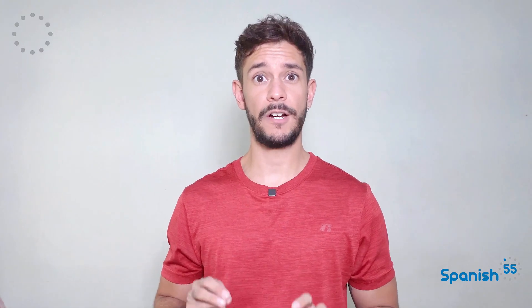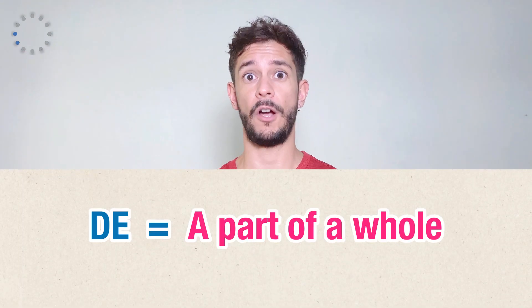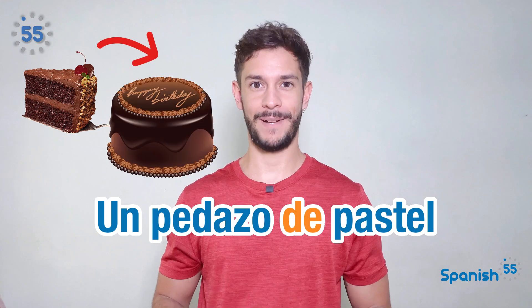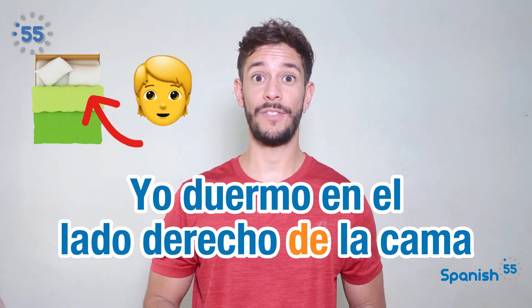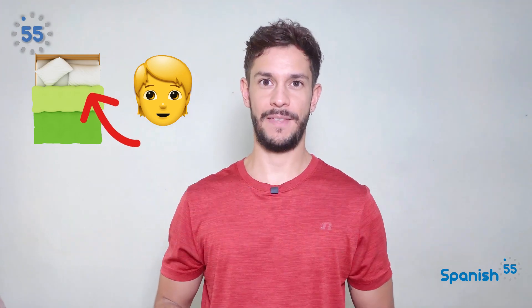De is used in a partitive sentence to indicate a part of a whole. Un pedazo de pastel — a piece of cake. Yo duermo en el lado derecho de la cama — I sleep on the right side of the bed.